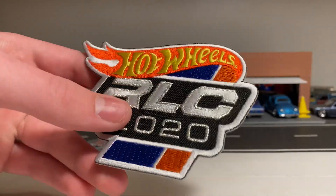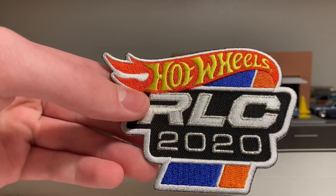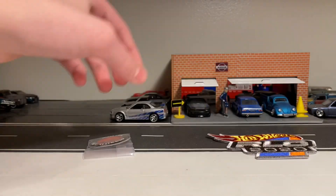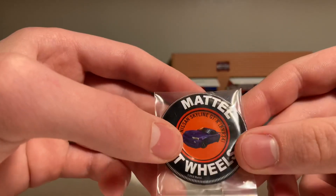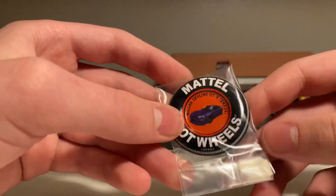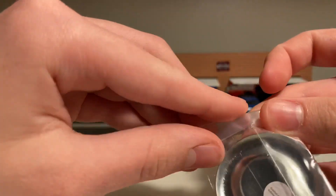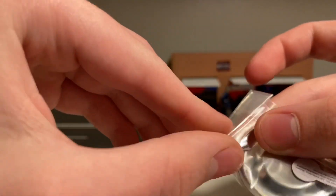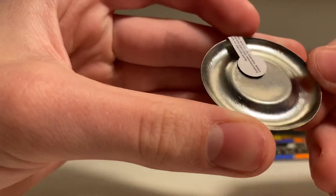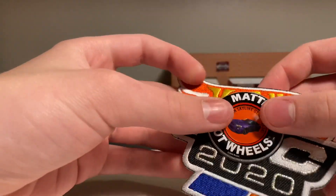Hopefully they will change that soon or make all their cars in acrylic display cases. So here's the patch — you have the blue and orange stripes, RLC 2020, and the Hot Wheels logo on top. And here is the pen you get with it: there's a picture of the R34 right there in the center. This is inspired by a vintage Redline pen, and it says Mattel Hot Wheels. It comes in a little bag and it's actually made of metal, which is cool.